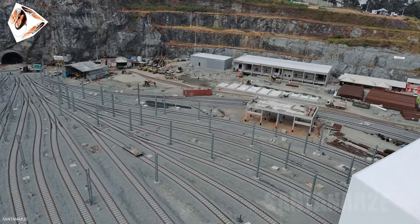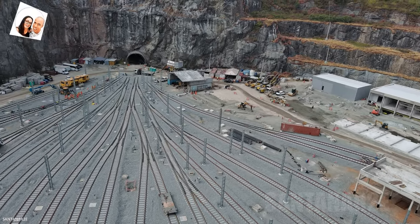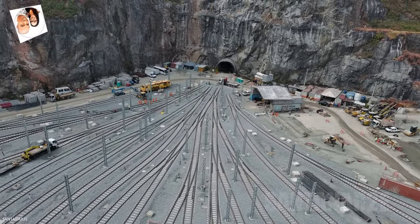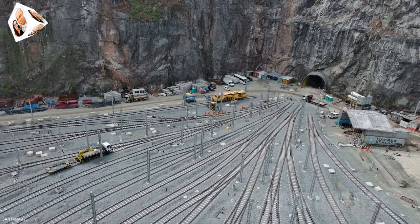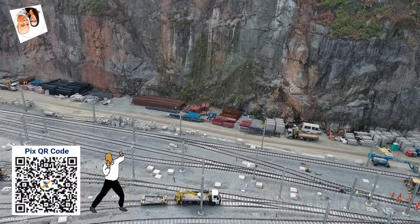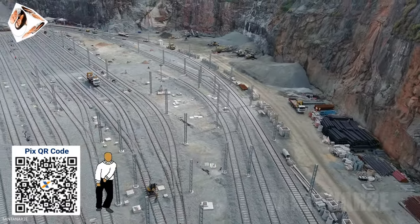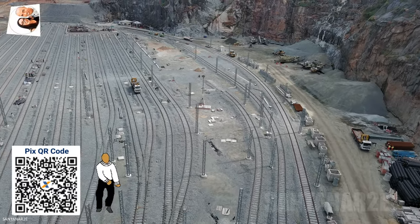Através da nossa playlist com os vídeos publicados em março e abril de 2024, podemos ver a diferença do avanço das obras no Pátio Morro Grande, incluindo a instalação de trilhos e a construção de estruturas. Se você gostou do nosso trabalho e se puder colaborar com o canal, há aqui o Pix do canal. Meu muito obrigado a todos!